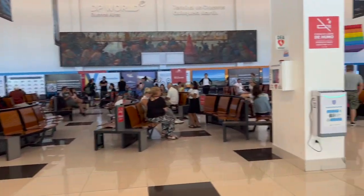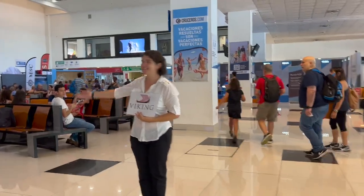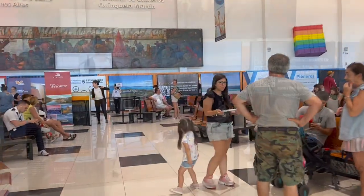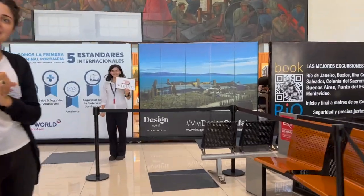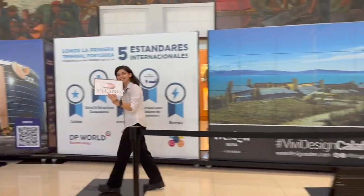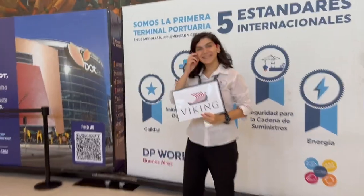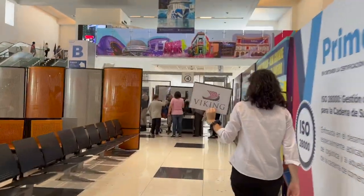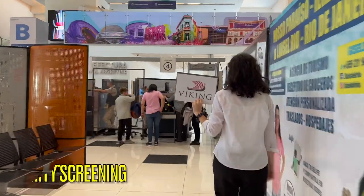Buenos Aires has a very large ocean terminal. It is used for more than just recreational cruise ships. There will be a lot of locals waiting on the ferries to arrive as well as other cruise ships that may be embarking or disembarking. The security process itself was very quick and very thorough.